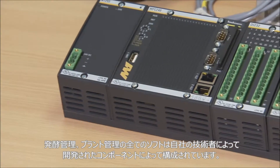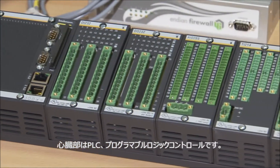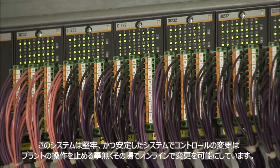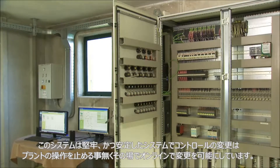The centerpiece of all this is the stored program control, SPC for short. This system is hard-wearing and robust. Changes to the control can be made either on-site or online without interrupting operations at the plant.